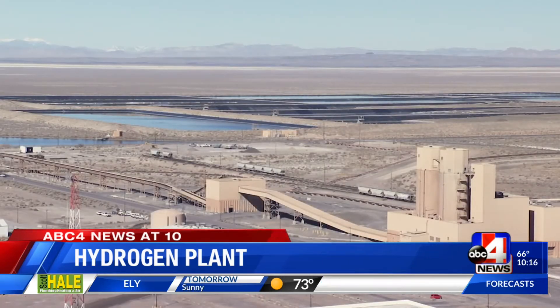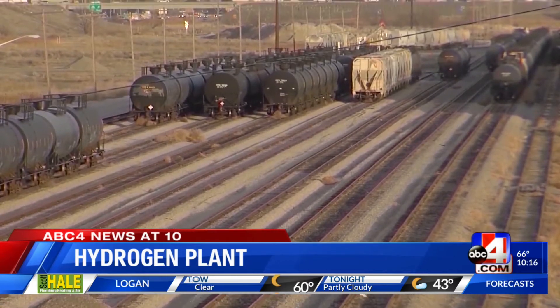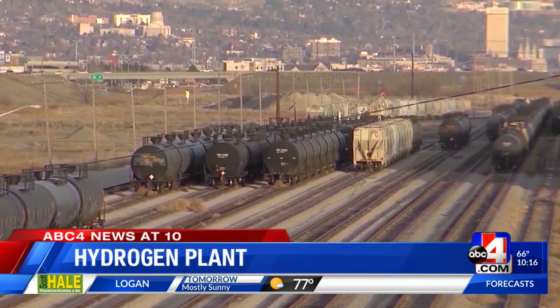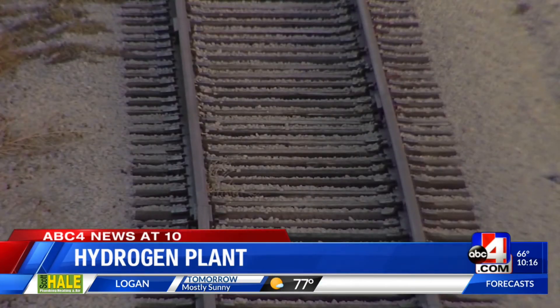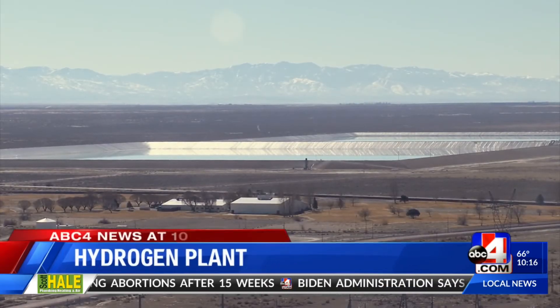Experts say hydrogen can be exported out of Utah using the existing railways. North Salt Lake's Representative Melissa Ballard says that's where the controversial inland port comes into play. Their mission is to be green, and the inland port will be able to have applications for hydrogen and zero emissions — encouraging zero-emission trucks, zero-emission warehouses, and backup generators, allowing them to be part of planning for better air quality in our community.